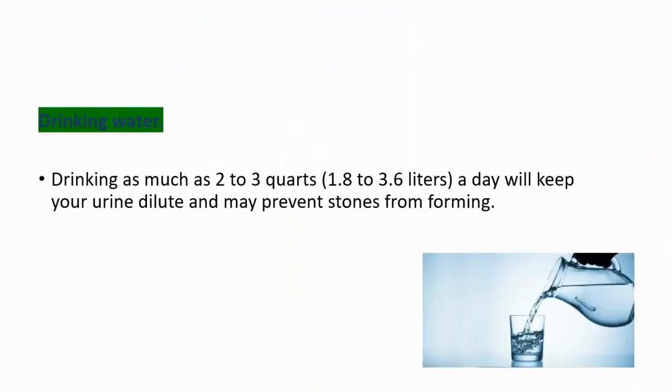The most important thing about kidney stones — both preventing and treating — is drinking water. Drinking as much as 1.8 to 3.6 liters a day will keep your urine dilute and may prevent stones from forming.